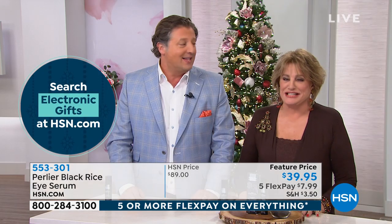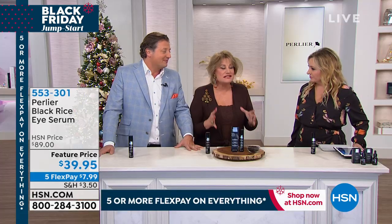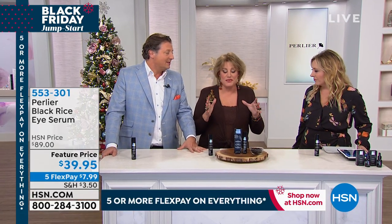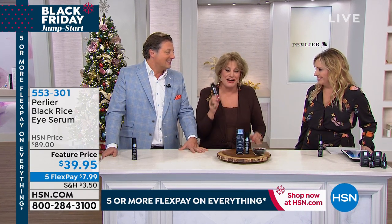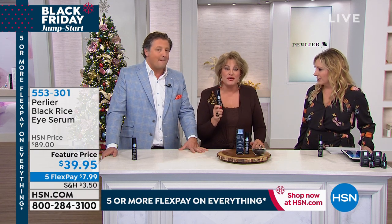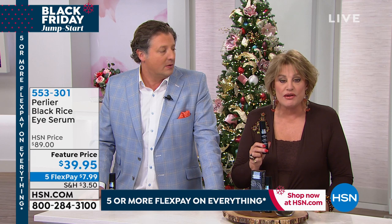I almost cried, but I didn't want to ruin my eyes. Now I'm getting the triple version with the black rice and peptides. Of all the important things I'd want on a desert island, this is up there. I have turned my car around to go home and get this. I put it on at night, when I get up in the morning, and sometimes during the day.